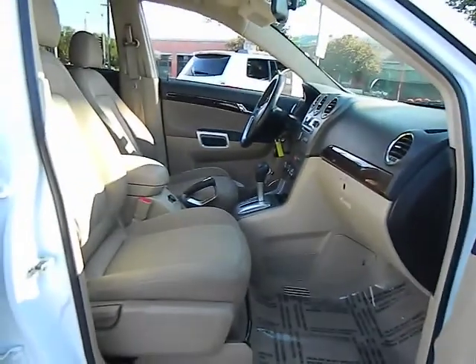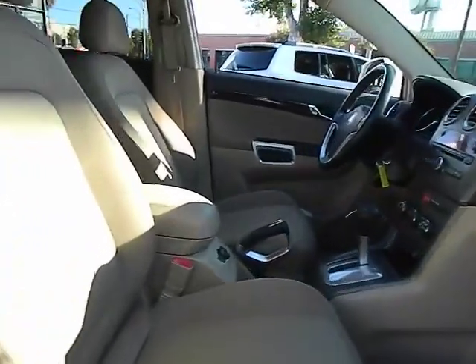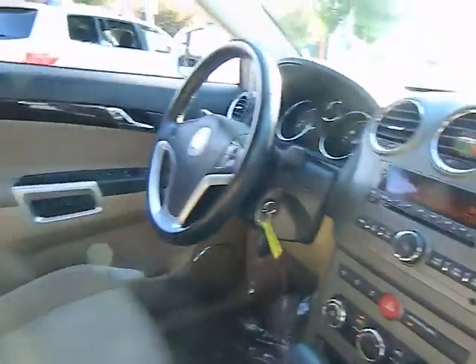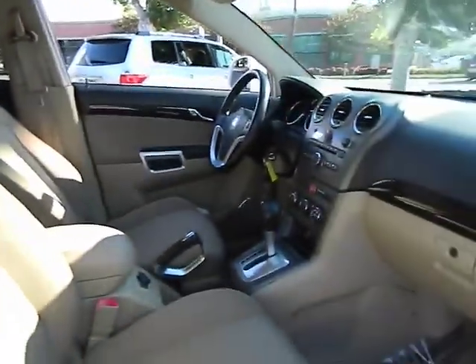This vehicle has less than 35,000 miles. Here are some of this vehicle's great options: anti-lock braking system, stability control, traction control, four-wheel ABS.